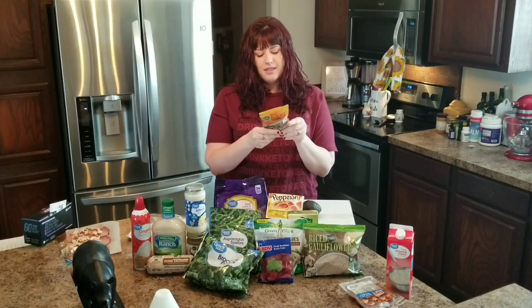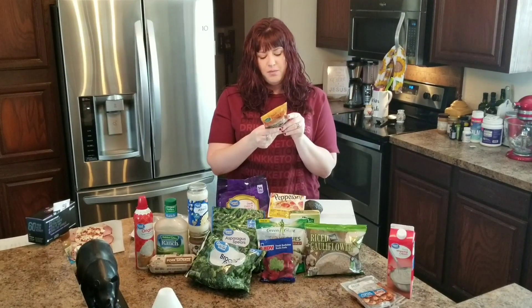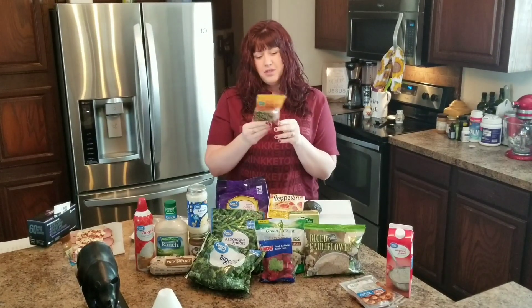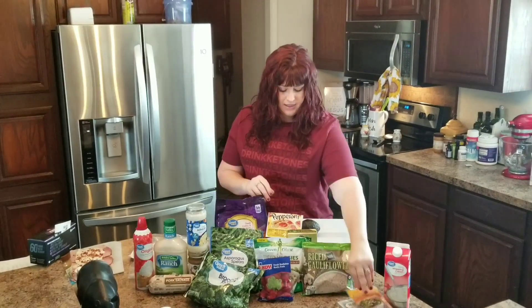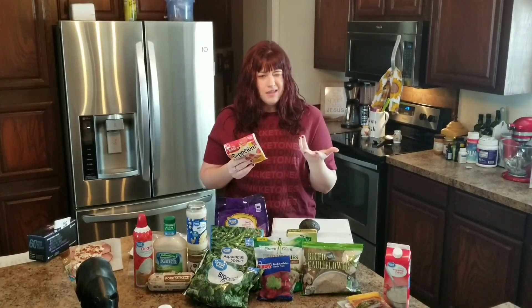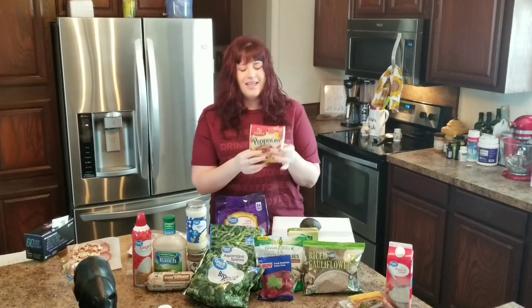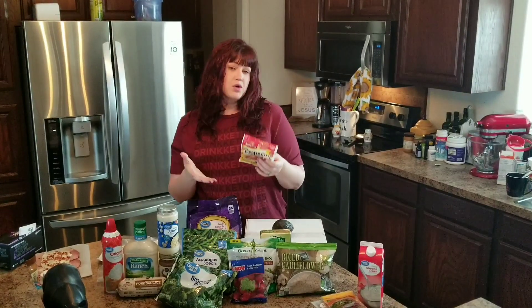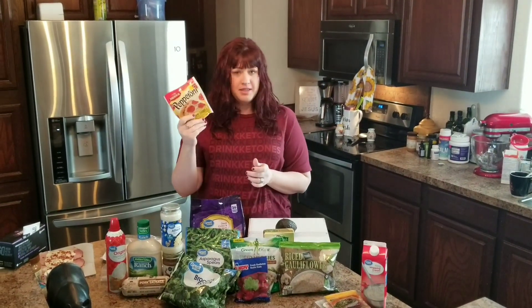Bacon bits — these aren't necessarily keto because they do have a tiny bit of sugar. But I do use them in simple recipes, like what I'm about to show you. Pepperonis — we use a lot of pepperonis. I don't typically eat a lot, but my kids do. These are handy to do with meat and cheese, rolled up. It depends on whether you're very strict keto, more dirty or lazy keto, or just low carb, as to how much processed meat you have in your diet.